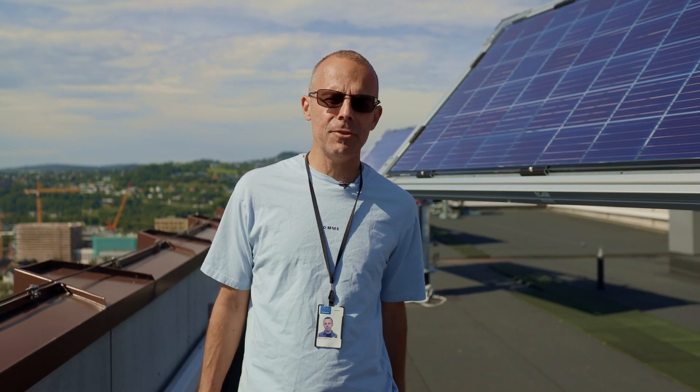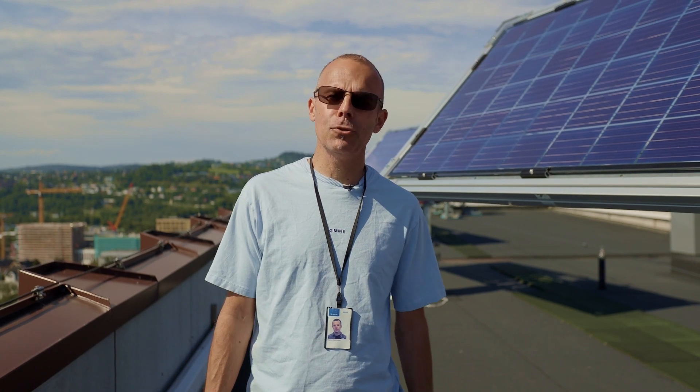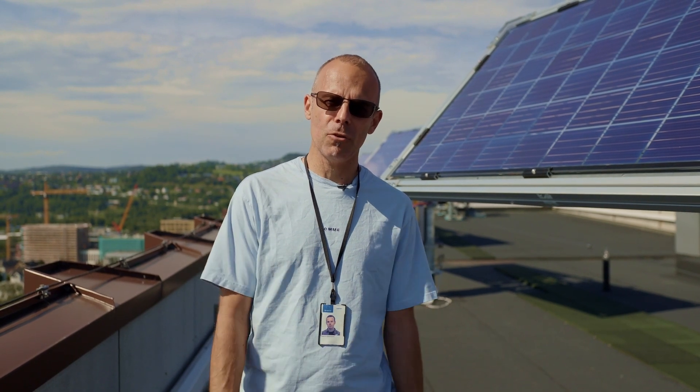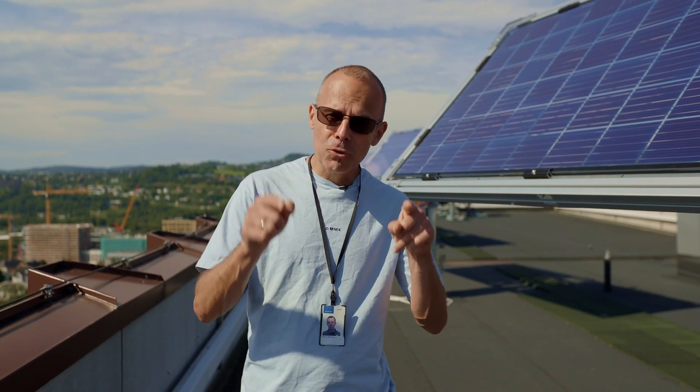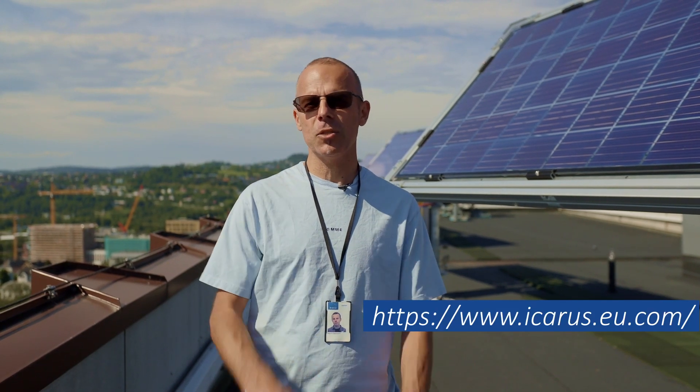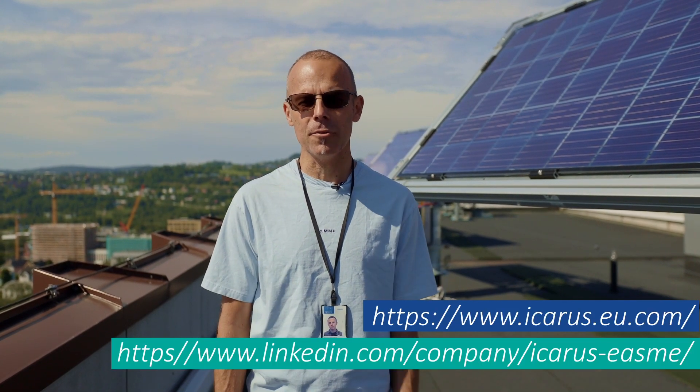ICARUS is a very ambitious project with European leaders from the silicon PV industry. ICARUS started a year ago and some results are already here. If you want to learn more about the project, feel free to check our website as well as our LinkedIn account.